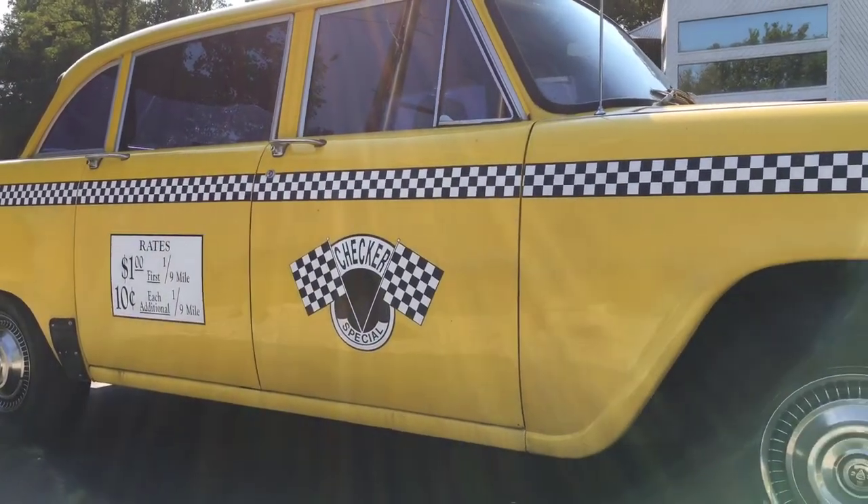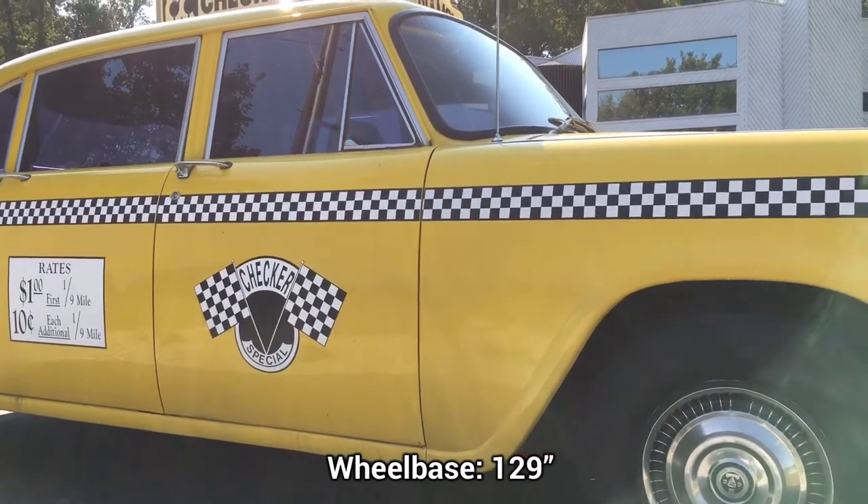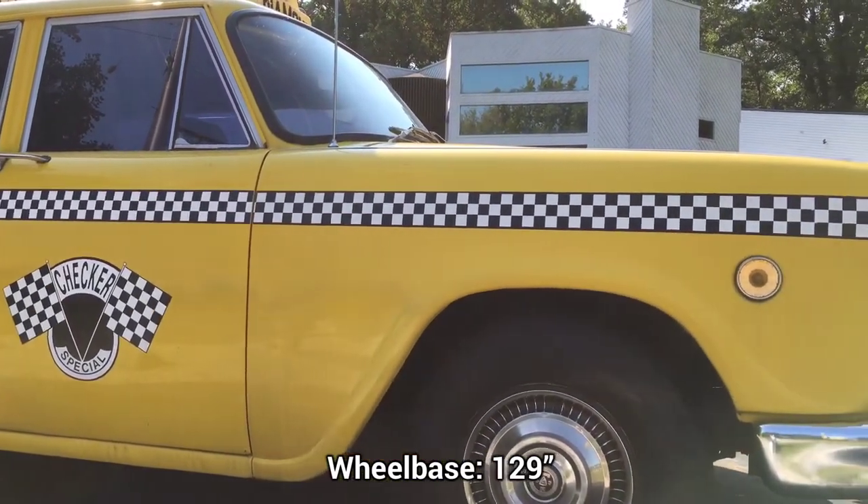The Marathon had a longer wheelbase at 129 inches, a lot longer than the earlier models before the Marathon came into being.